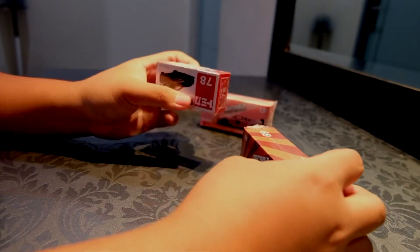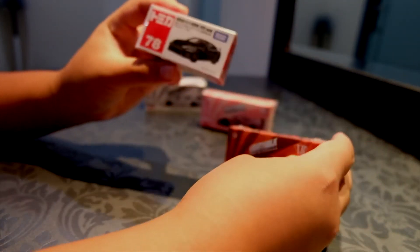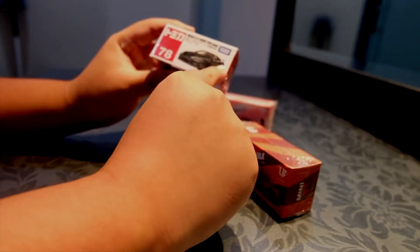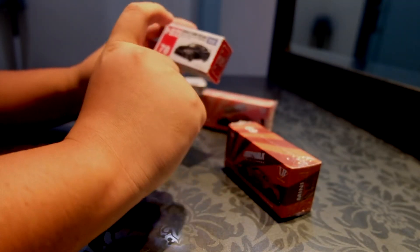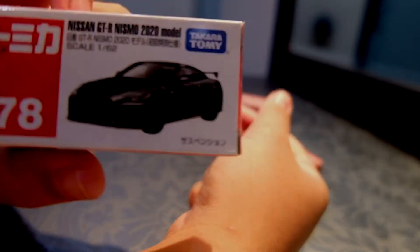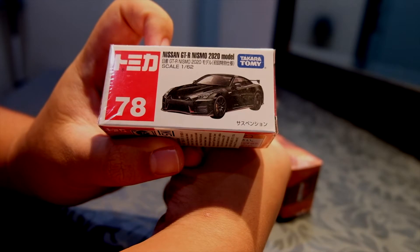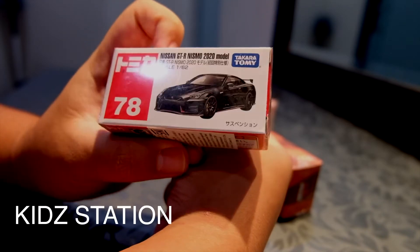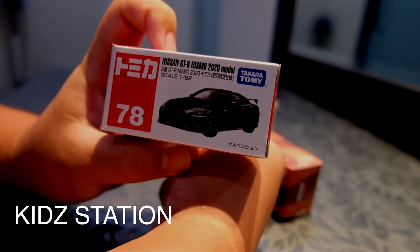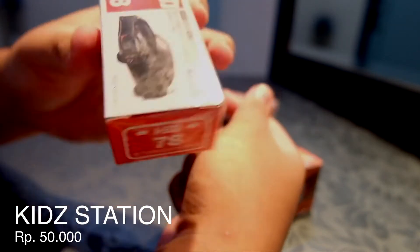Kenalkan, nama saya Satria Sangudra Putra. Saya akan mengunboxing Mini GT dan Atomica. Kita buka dari Atomica terlebih dahulu. Saya dapat di Kit Station, kalau tidak salah, harganya diskon 20%, dapat harganya Rp 50.000.